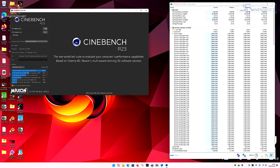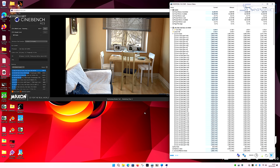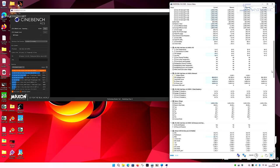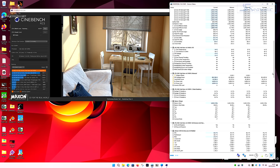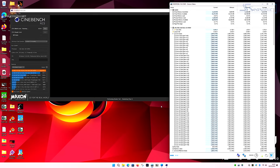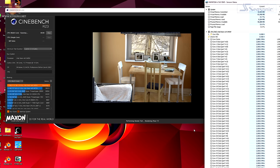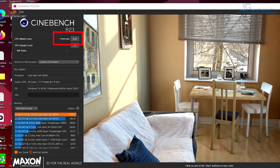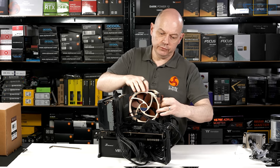We run Cinebench R23 again and now the clock speed in HWinfo is correct at 2.9 GHz all cores. Power draw is a smidgen under 500 watts, and the clock speeds don't boost or deviate — the processor just sits there hammering away. As Cinebench R23 comes to a close, we see a score of — good lord — 71,924. The Noctua performed well despite the huge amount of power passing through the CPU.